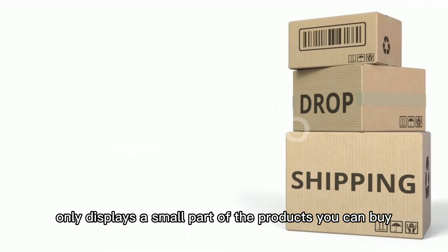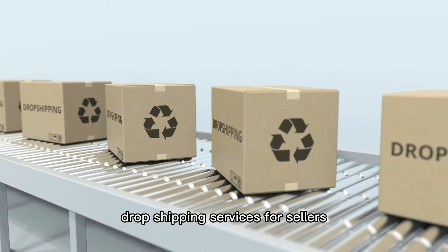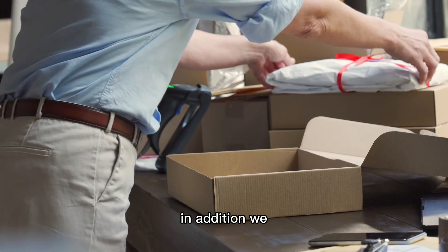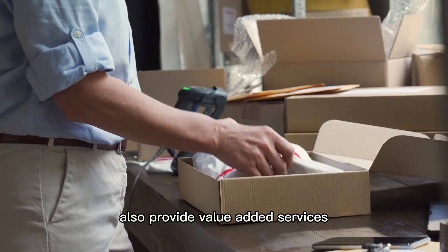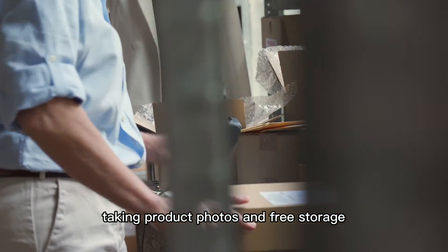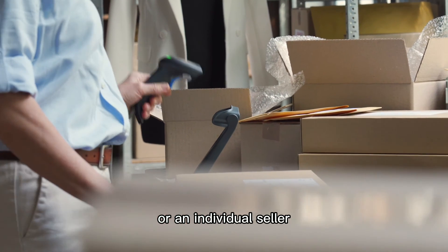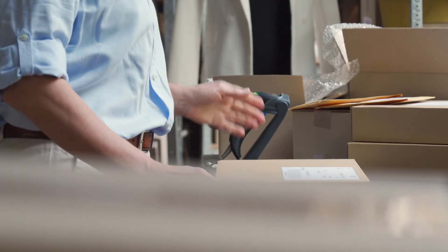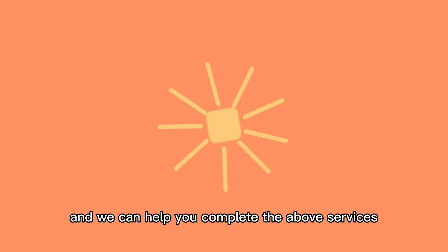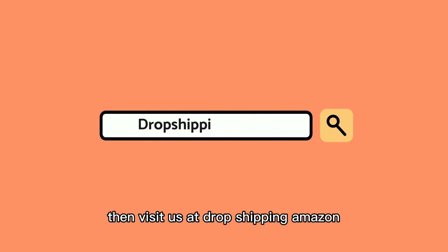Our website only displays a small part of the products — you can buy these products directly. Our main business is to provide dropshipping services for sellers who set up Amazon or independent websites. In addition, we also provide value-added services such as purchasing goods, delivering goods, taking product photos, and free storage. Whether you are a professional seller or an individual seller, these are suitable for you because it is cost effective. You can choose any product you need in China and we can help you complete the above services.